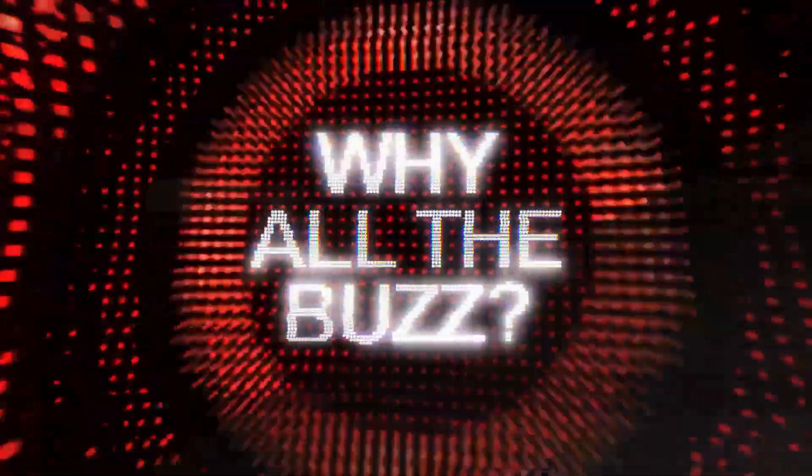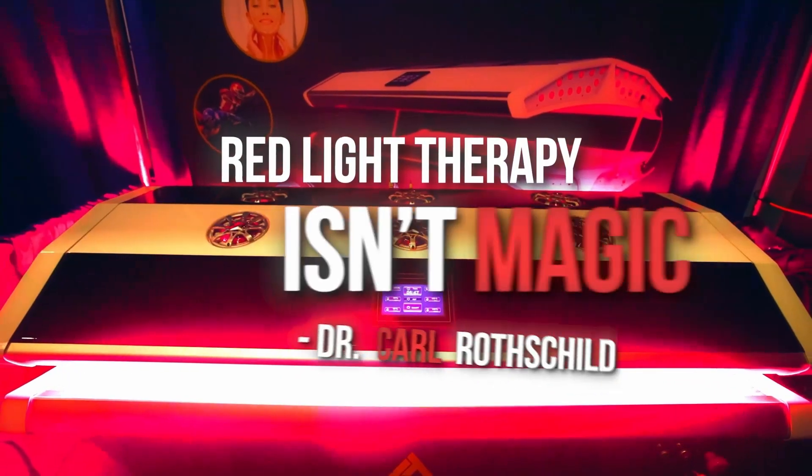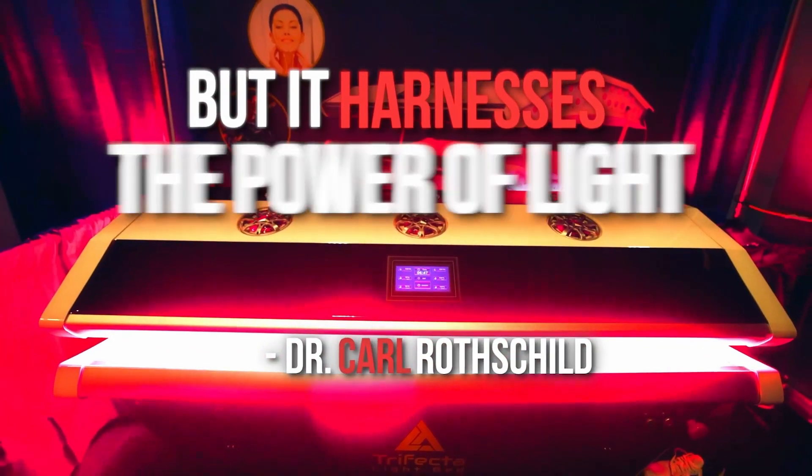Red light therapy — why all the bugs? Red light therapy isn't magic, but it harnesses the power of light to support health.